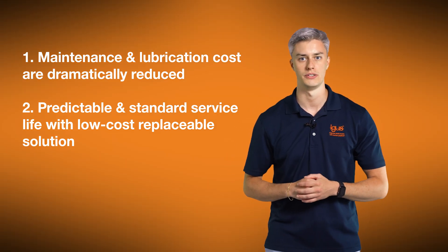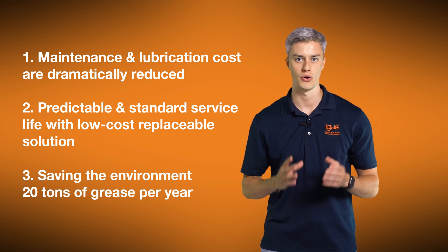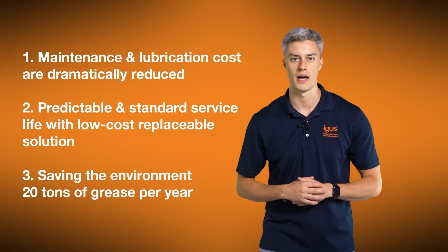Thirdly, if all bearing points utilize this solution, it has the potential to save the environment up to 20 tons of grease per year just at that one bottling plant.